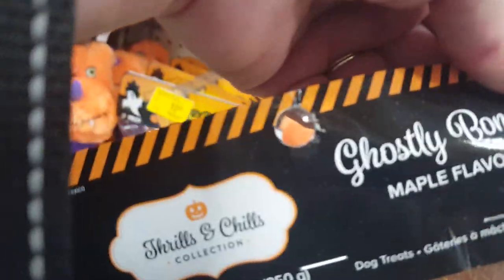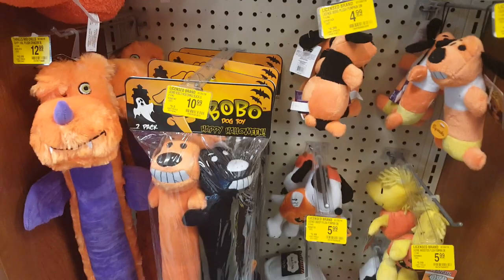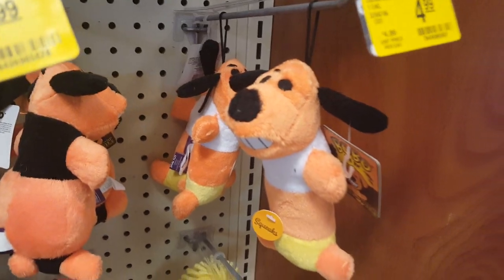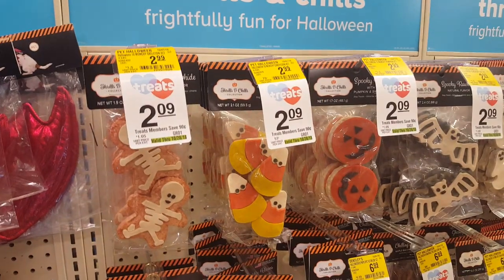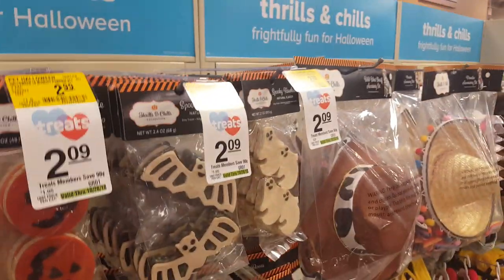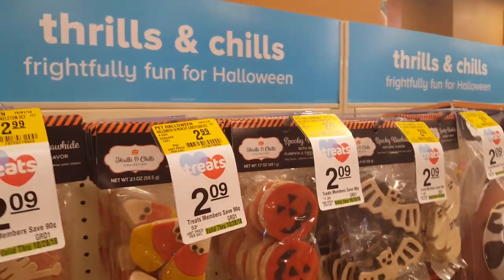We found the Halloween section! This is a ghostly bone - maple flavored. I'll check it out, maybe we'll get it. And look at all the orange and black stuff for Halloween. Look at the pumpkin - is that a pumpkin? A wacky pumpkin. Maybe I'll get princess one of these, she likes those. Those are cookies for dogs - they have skeletons, candy corns, pumpkins, bats, and ghosts. Look how cute that is - how about I get some of those?